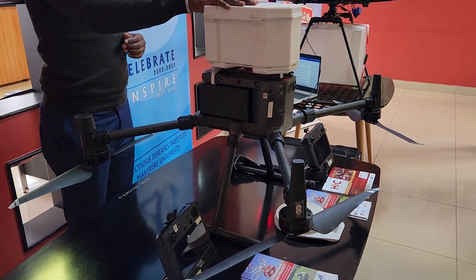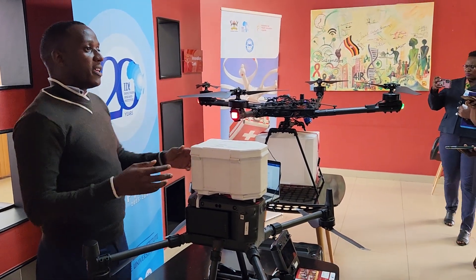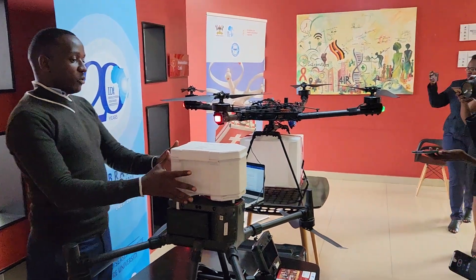For example, this is the DJI M300. This is the one we use in Kalangala.